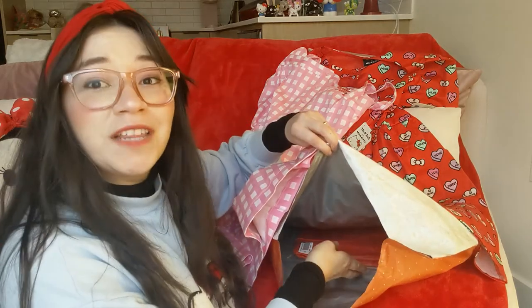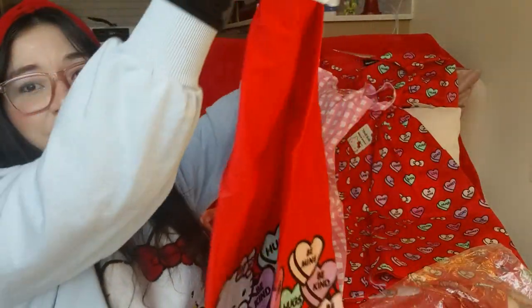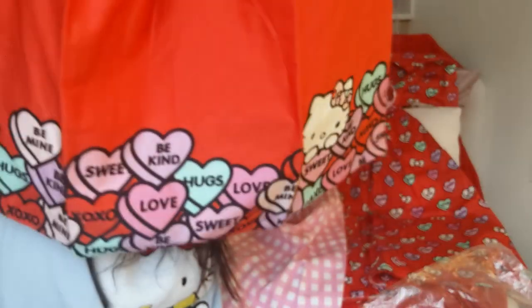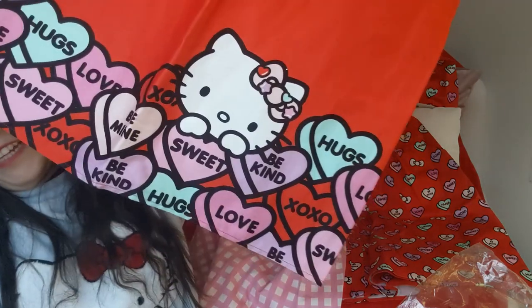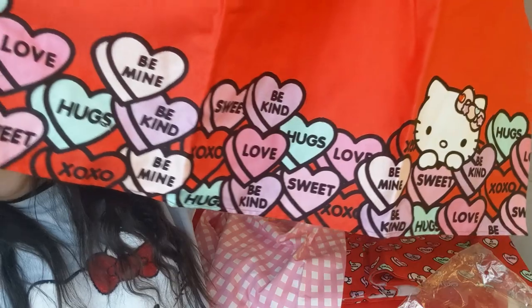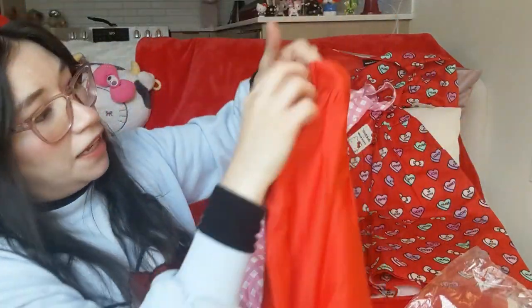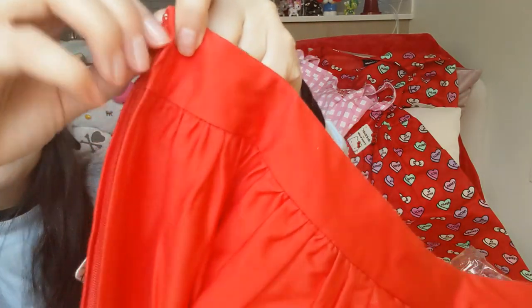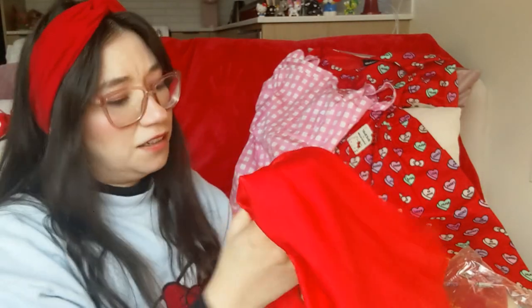Now the last item — I ordered four items and I almost forgot what this one was. I got this skirt. The pattern on this skirt is so cute. There's Hello Kitty and all of the cute hearts — it's a red, long midi skirt. It's nice and comfortable with a zipper closure. The material isn't extremely flowy; it's a little bit stiff, but it'll be good and structured.